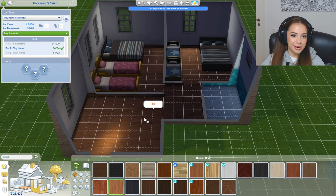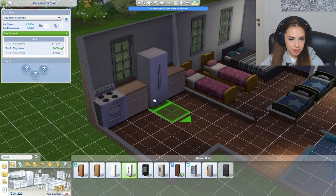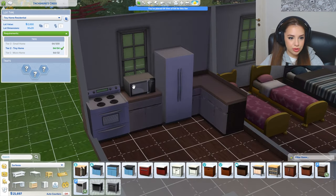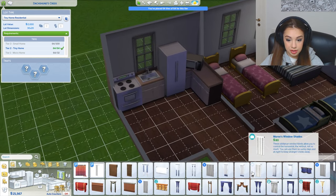Oh no, why did I place a window in my bathroom? I'm keeping it really simple because first of all I'm really bad with design and decor, and also we're just trying to make this house functional. I'm gonna change the place of the front door. You know what's the most important part of the whole house? The fridge. I'm gonna give them a microwave too, and they also need a sink.